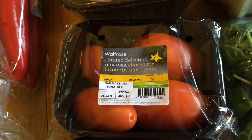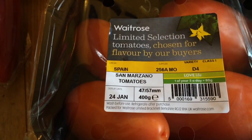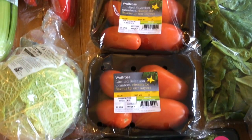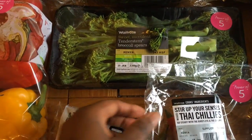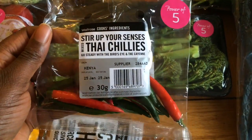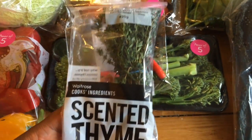I got these plum tomatoes — I'd always heard about San Marzano tomatoes being really good because they don't have as much water as other varieties. I got these to try, I made a Nigerian dish out of them and it turned out really really good. I also got some broccoli, Thai chilies, and some fresh thyme.